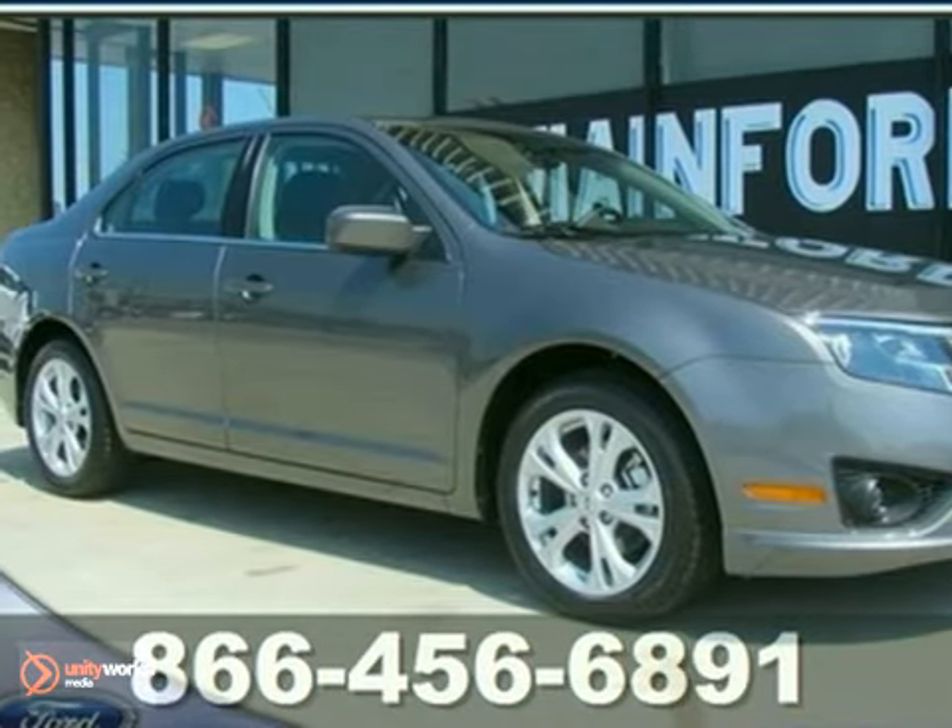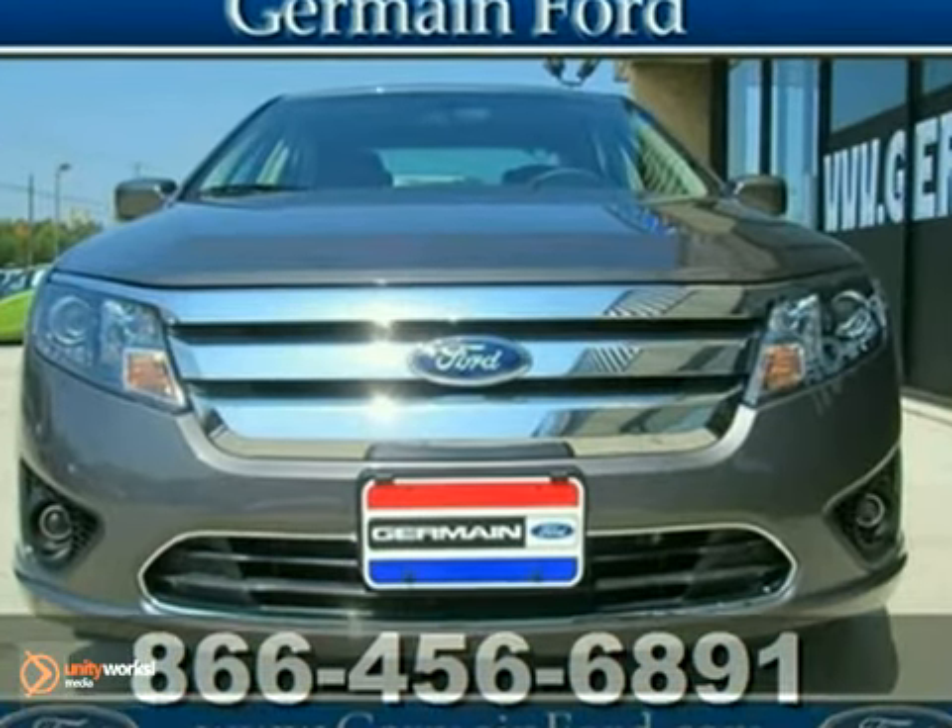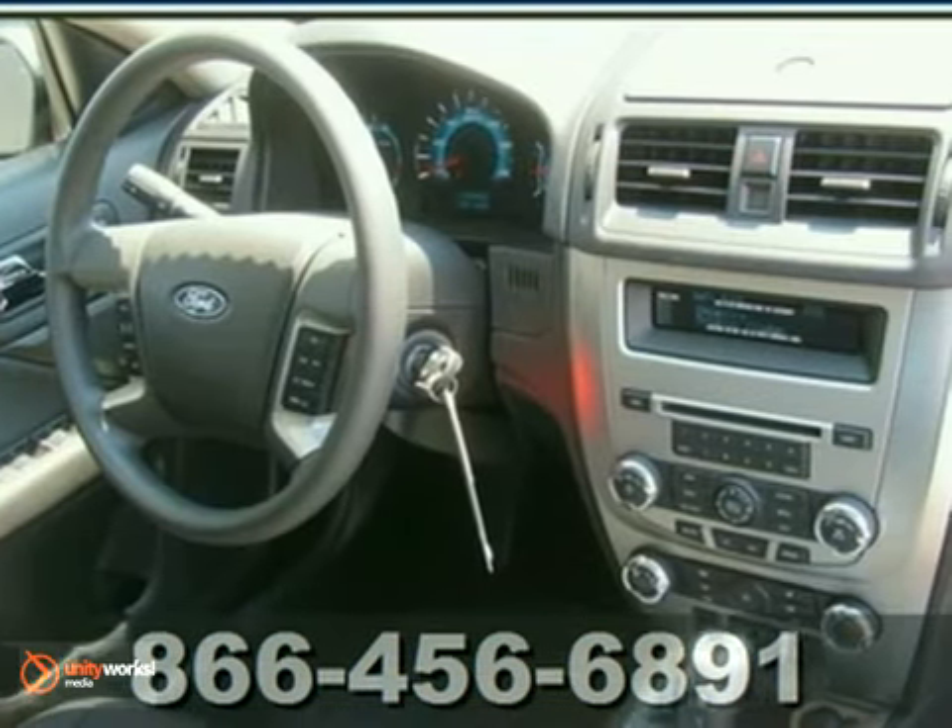Looking for an amazing value on a superb 2012 Ford Fusion SE? Well, this is it. You simply can't beat a Ford product.